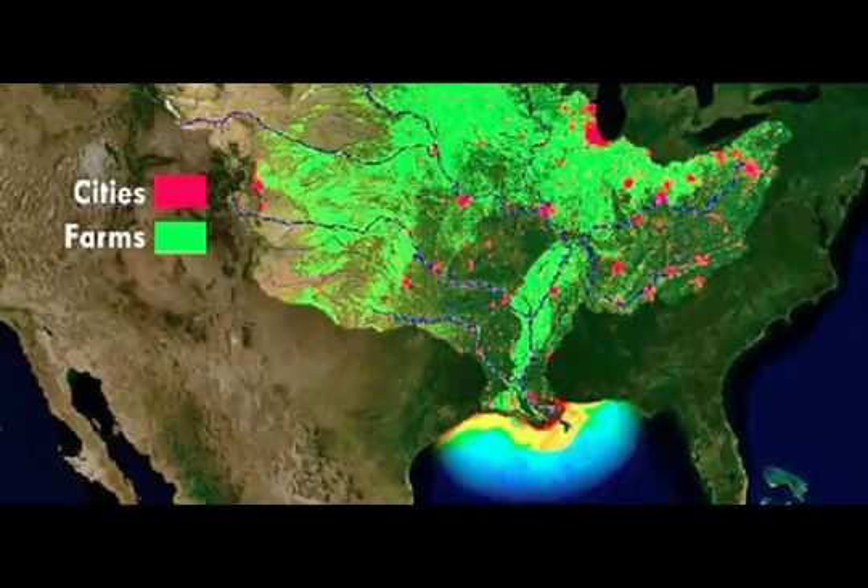The 2019 forecast is close to the record size of 8,776 square miles. It's huge — to me, looking at the map, it looks a lot more than the state of Massachusetts. And it's larger than the five-year average measured size of 5,770 square miles, which was set in 2017.